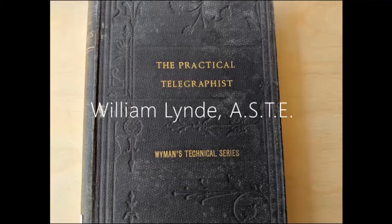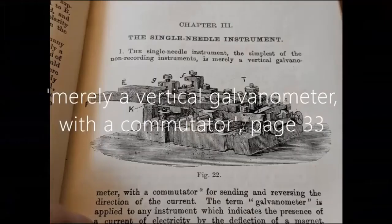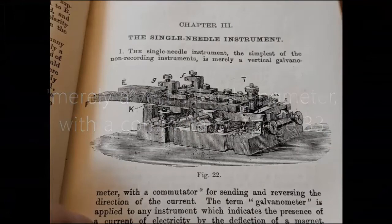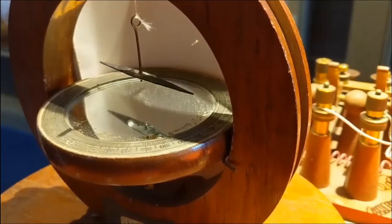William Lind, author of The Practical Telefonist, described the single-needle telegraph as merely a vertical galvanometer, and it is a galvanometer — it uses one magnetic needle to visually communicate over a great distance.